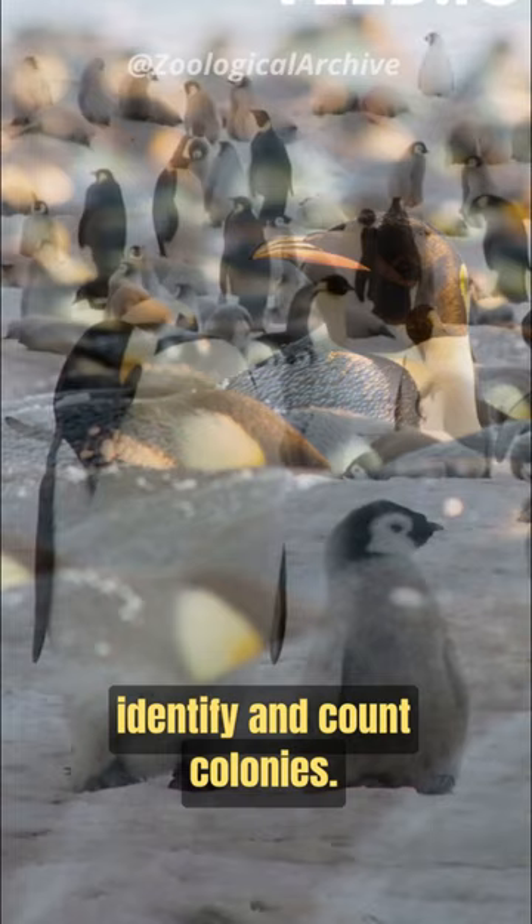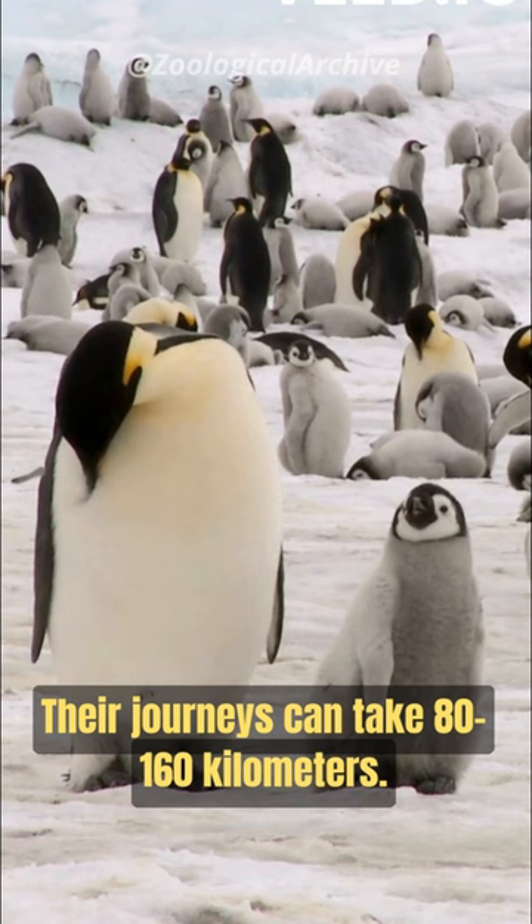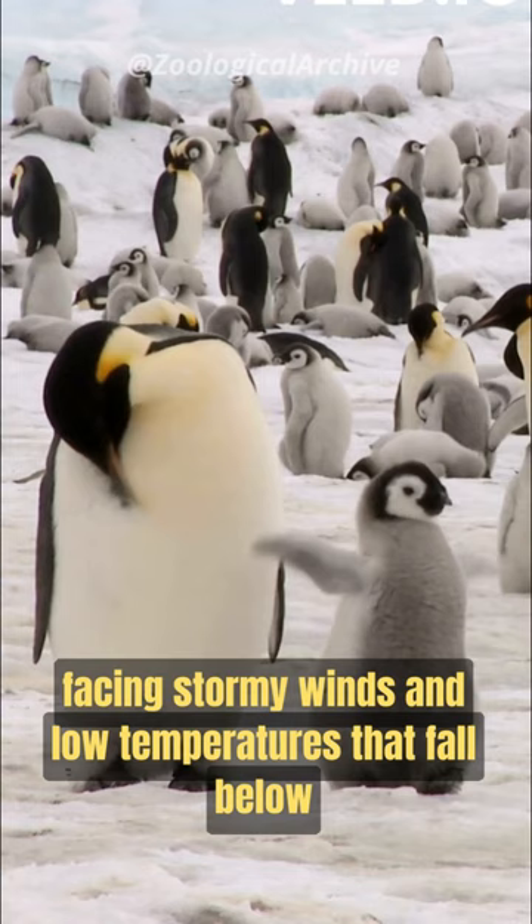As soon as the egg is laid, female penguins go to the sea in search of food. Their journeys can take 80 to 160 kilometers. At this time, males take on the role of hatching the eggs, facing stormy winds and low temperatures that fall below minus 50 degrees Celsius.